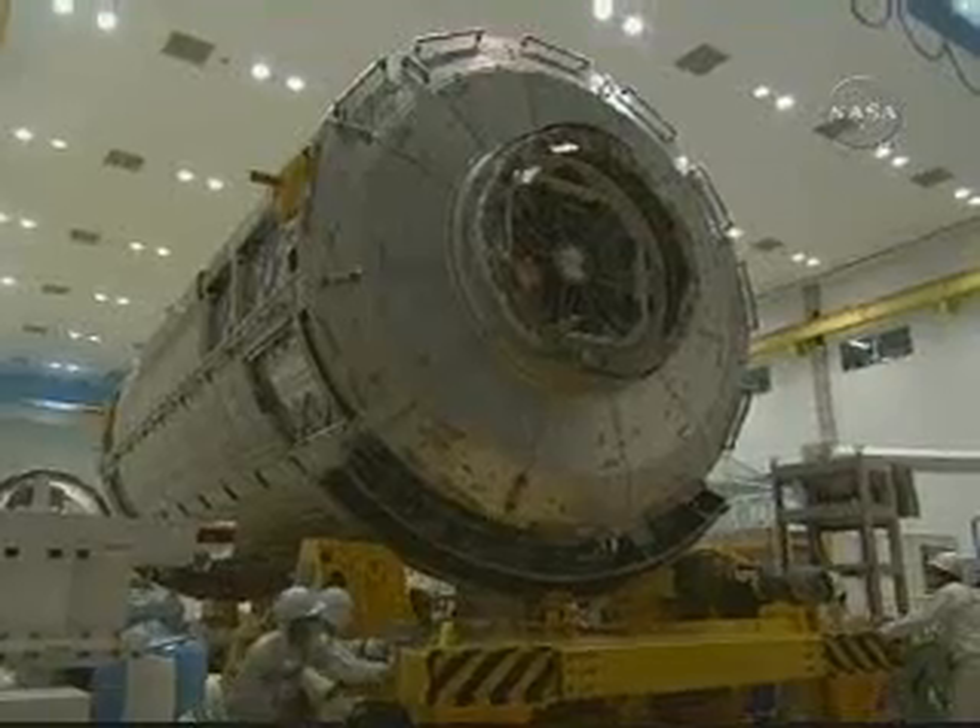Here's the interior of the pressurized module. You're looking at the airlock inside, and above the airlock are the two windows that the crew can use for viewing the external facility and also the GEM robotics operations.